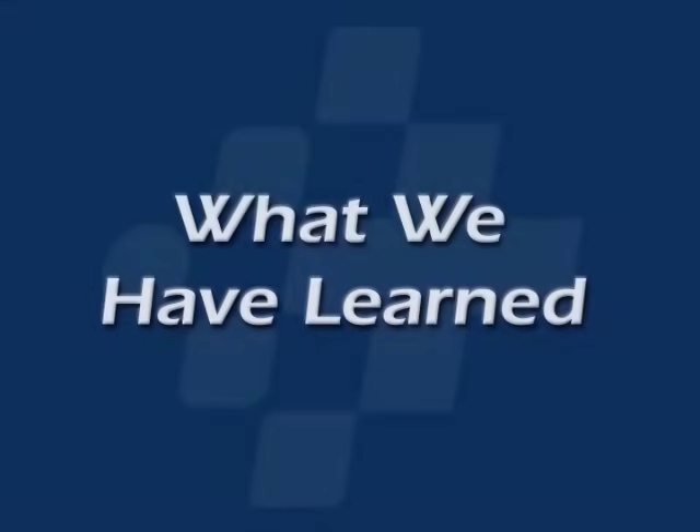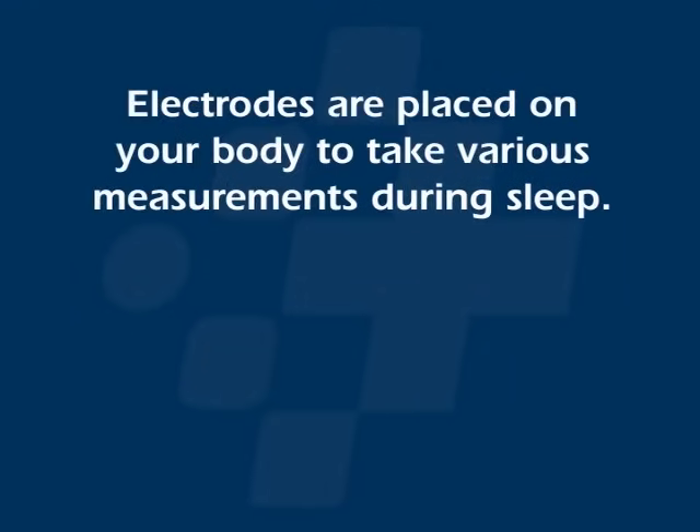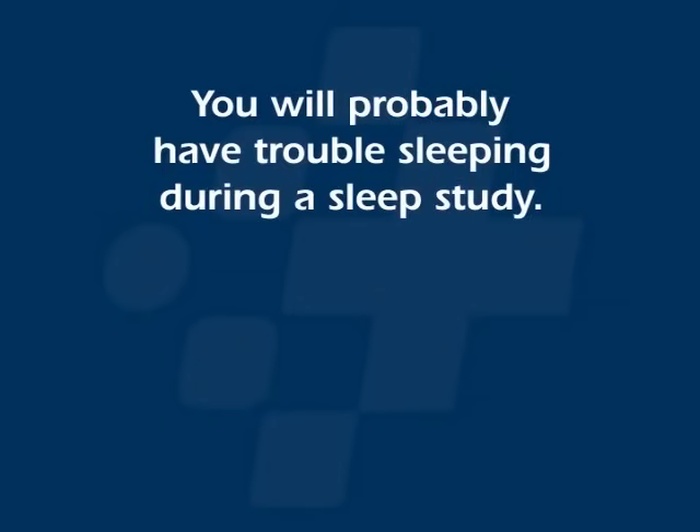What we have learned. A sleep study is used to detect problems during sleep — true or false? The answer is true. Electrodes are placed on your body to take various measurements during sleep — true or false? The answer is true. You will probably have trouble sleeping during a sleep study — true or false? The answer is false.